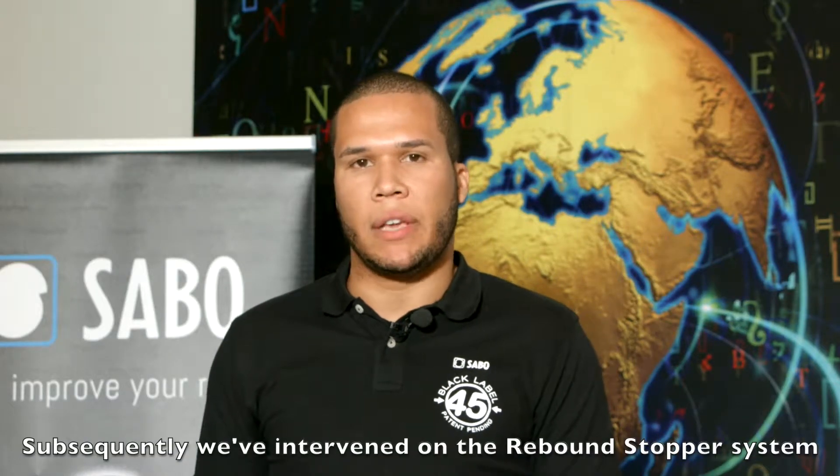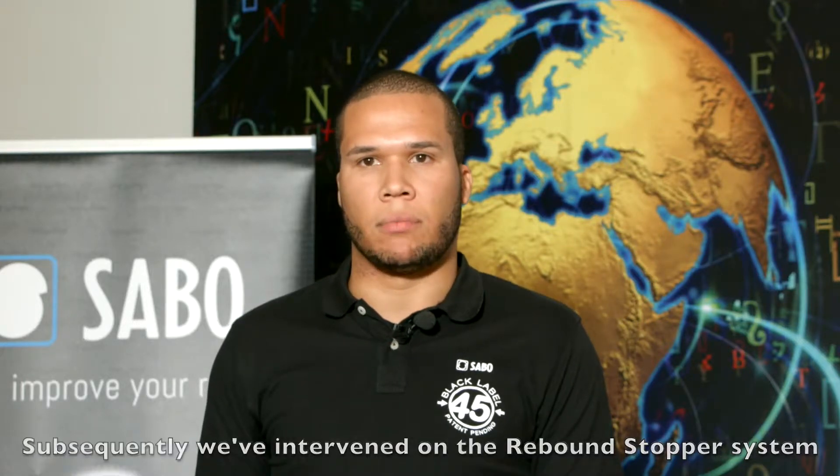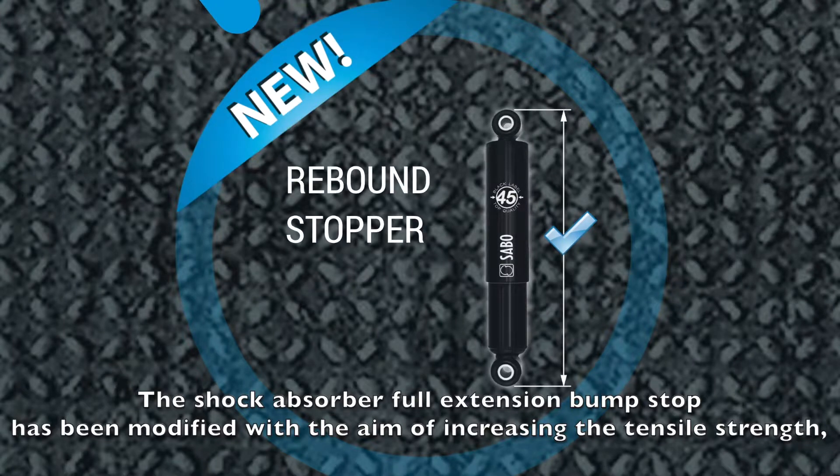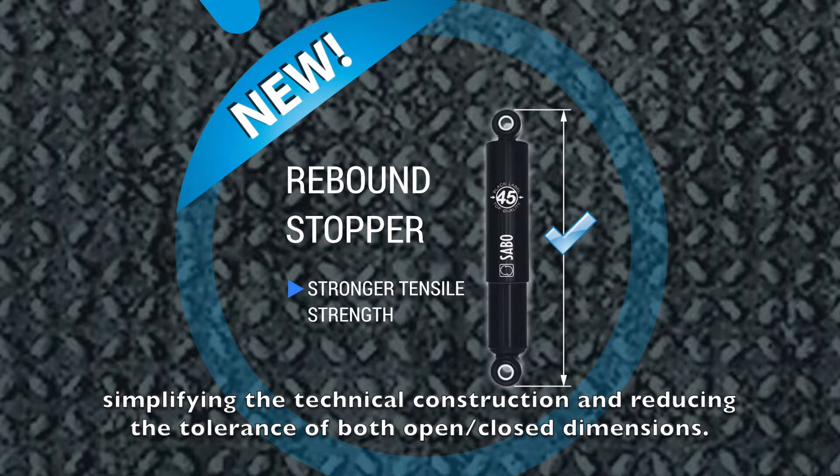Subsequently, we've intervened on the rebound stopper system. The shock absorber full extension bump stop has been modified with the aim of increasing the tensile strength, simplifying the technical construction, and reducing the tolerance of both open and closed dimensions.